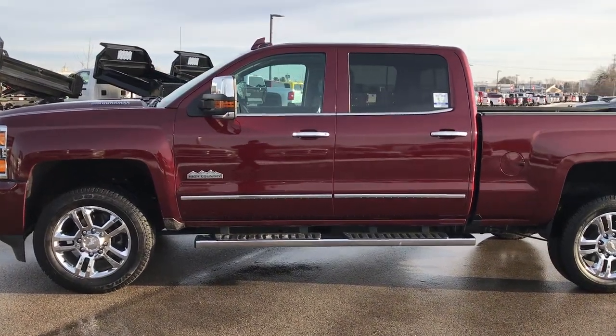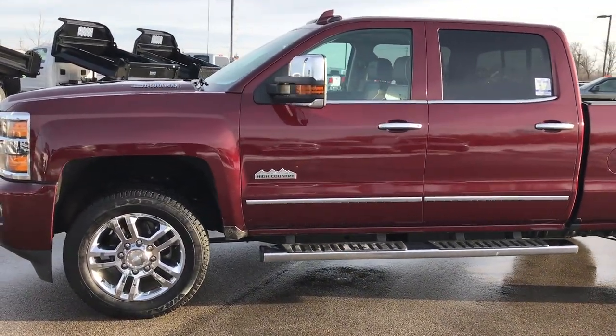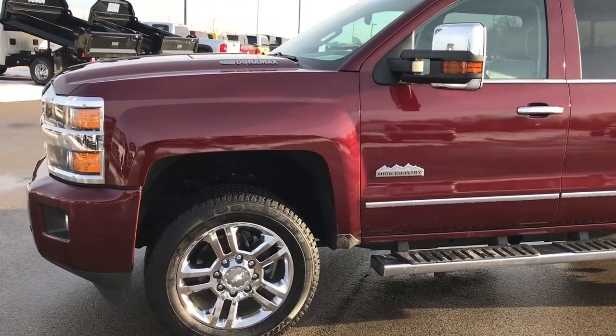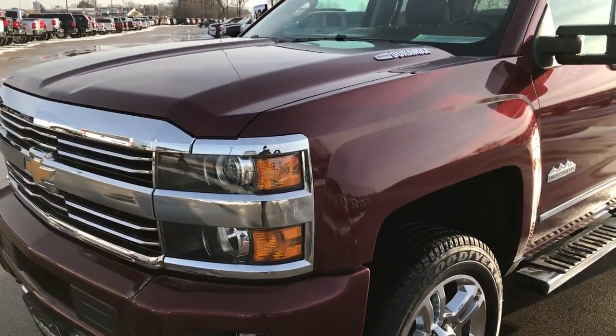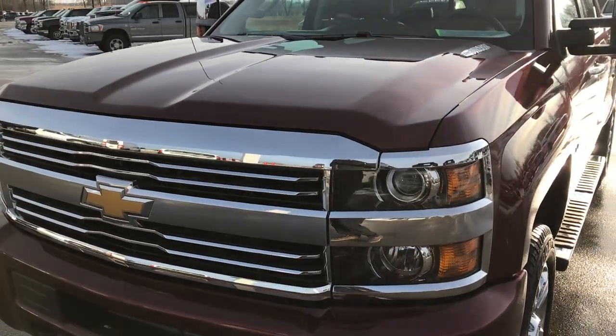This is stock number 9399. We are here at Summit Automotive in Fond du Lac, Wisconsin — your new and used heavy-duty truck headquarters.